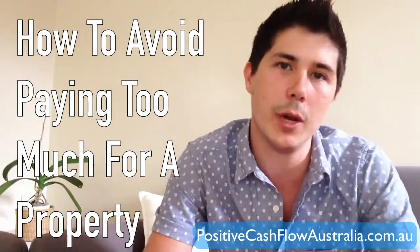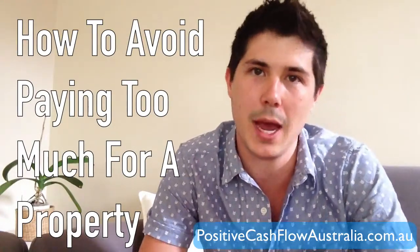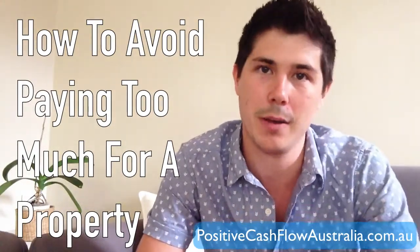So how can we avoid paying too much for an investment property, and how can we ensure that we pay just the right price or, if possible, under market value?